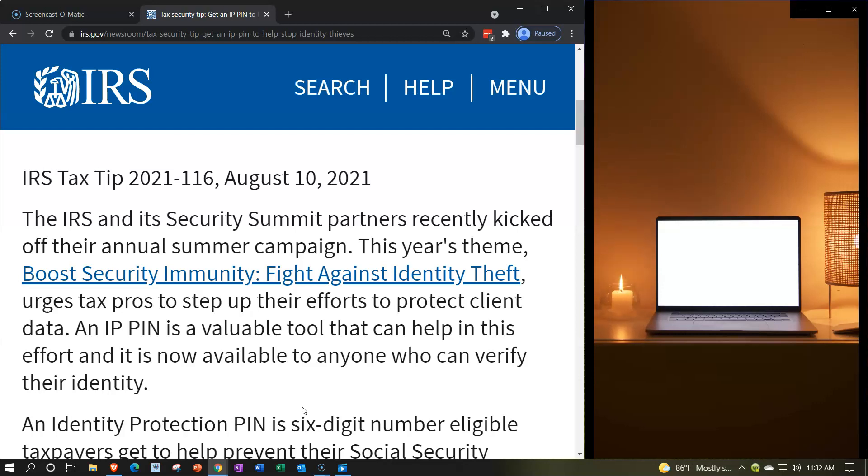An IPPIN is a valuable tool that can help end this effort and it is now available to anyone who can verify their identity. The IPPIN basically came out of a program that used to be used once someone's identity had already been stolen and then someone filed a tax return fraudulently on that person's behalf, stealing the refund, so that when the taxpayer then files the tax return, it gets kicked back. The IRS doesn't accept it because someone else has already filed with their identity, meaning they must have stolen the social security number and name.